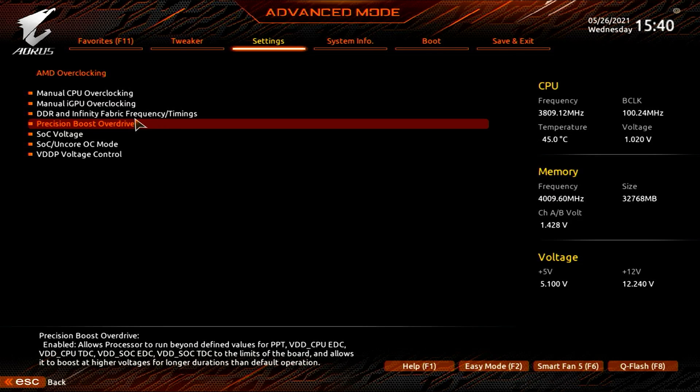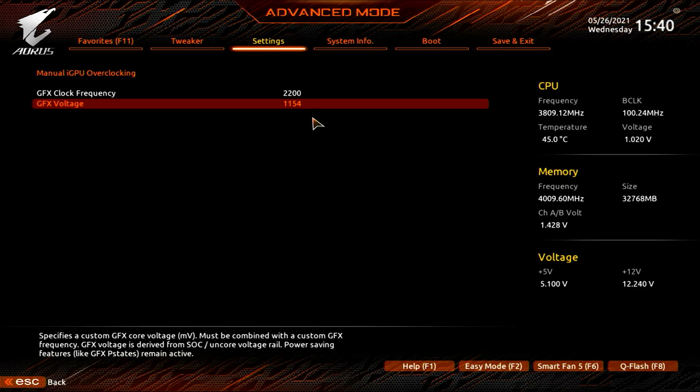For the GPU it's a little different — we're going to do some manual overclocking of the integrated graphics. In that same menu you'll see manual iGPU overclocking, which will ask for a frequency and a voltage. The base clock on the GPU is 2000 megahertz and we're bumping it up to 2200 megahertz. We've been stable at 1.154 volts, or 1154 millivolts, and that's all we're doing for the GPU.